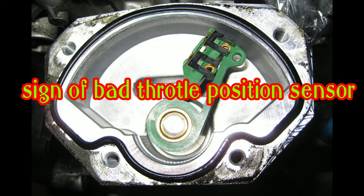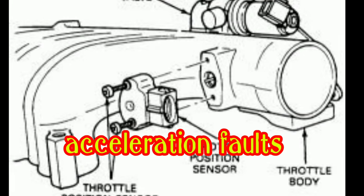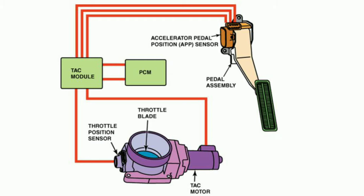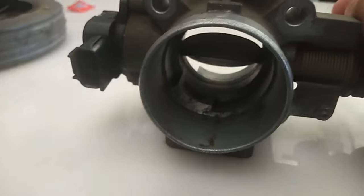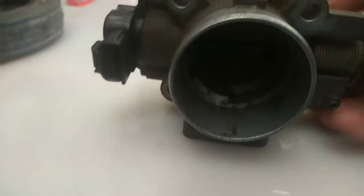Signs of a Bad Throttle Position Sensor. Inaccurate Acceleration: A bad throttle position sensor may cause all sorts of power issues. Your engine may start up but it will have little to no power and it causes it to shut off. On the other hand, it can also cause your car to have spontaneous accelerations or high RPM even if you didn't step on the gas.